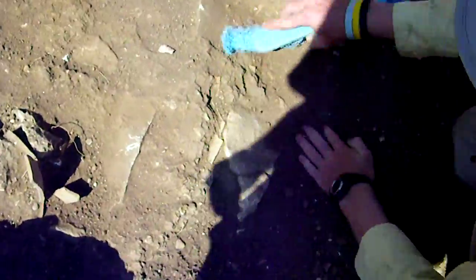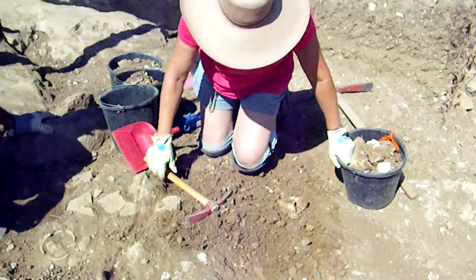Just a couple seconds ago, Josh uncovered more pottery over here. So we are actually starting to have something interesting in our square, which is fun. I'll keep you updated.